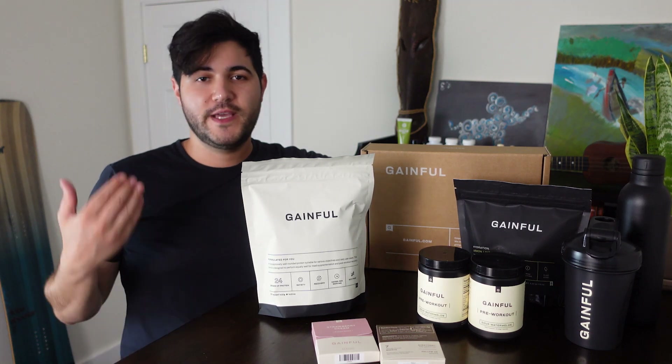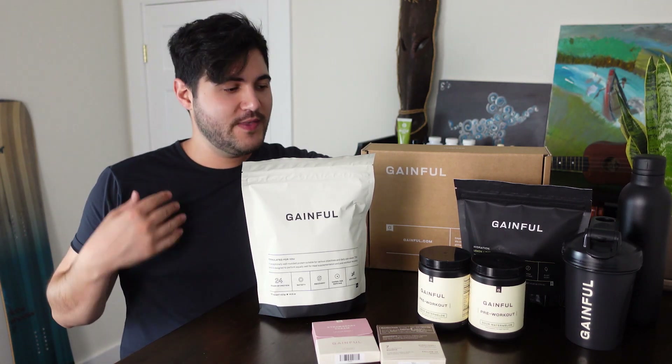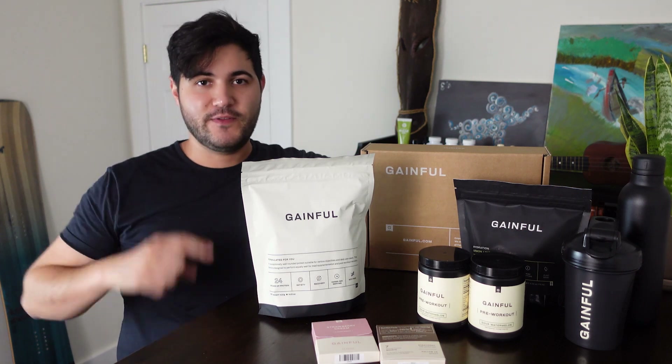Hey guys, welcome to another Ready Yeti Spotlight. I'm Matt and this week we're going to be checking out Gainful.